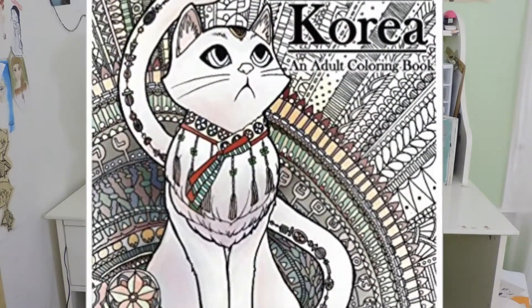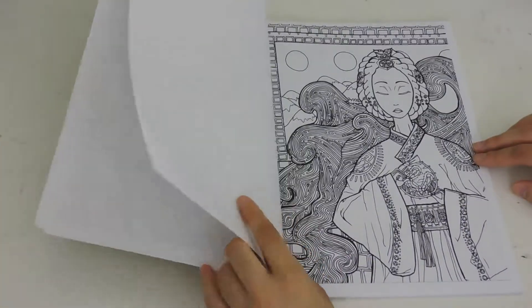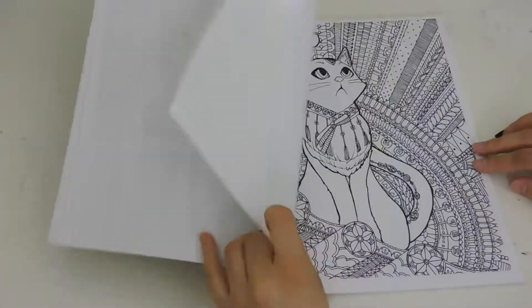The Traditional Korean Coloring Book consists of 20 imaginative illustrations inspired by ancient Korean culture. I included a lot of details and repetitive patterns in this book in order to help with stress relief.